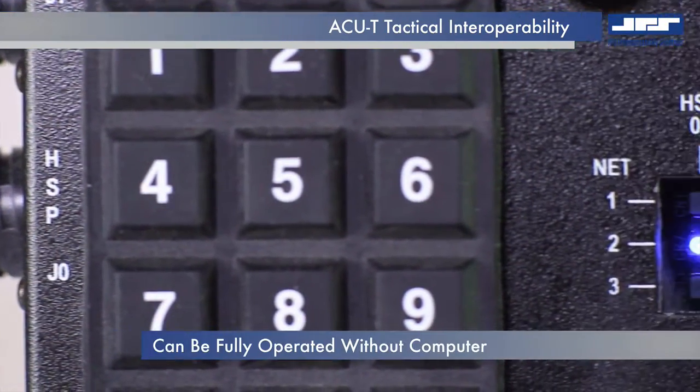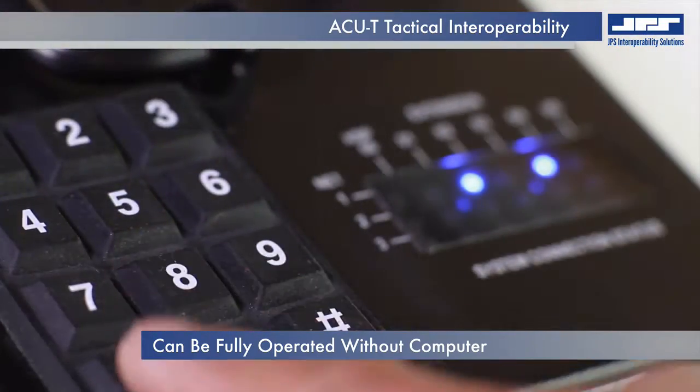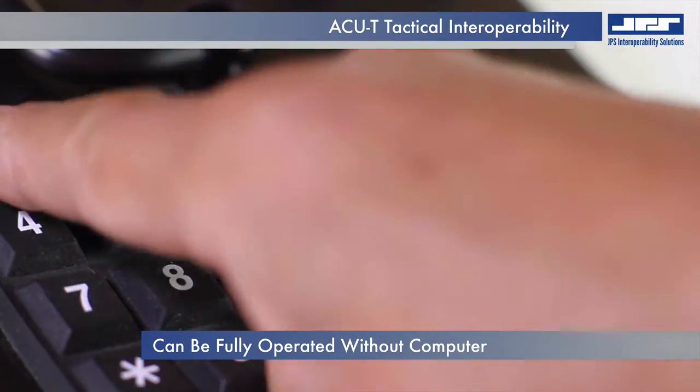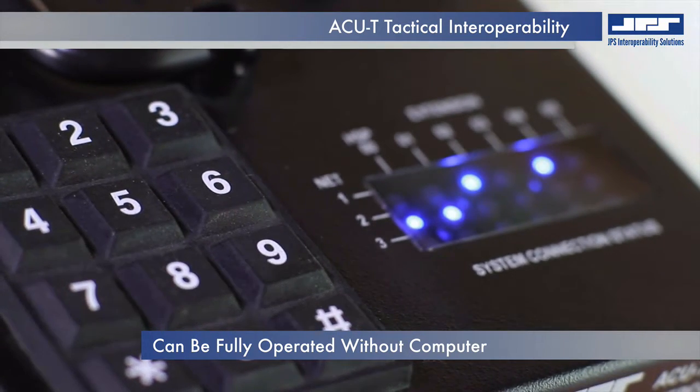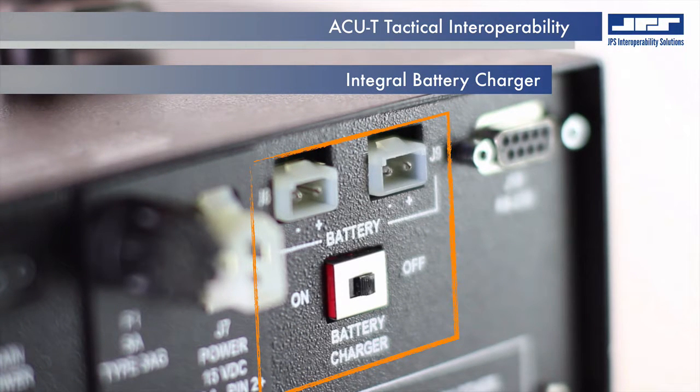Alternatively, establishing and managing interoperable communications without a computer is as simple as entering commands using the integral keypad. For mobility, the onboard battery charger ensures that the optional battery is available when AC current is not.